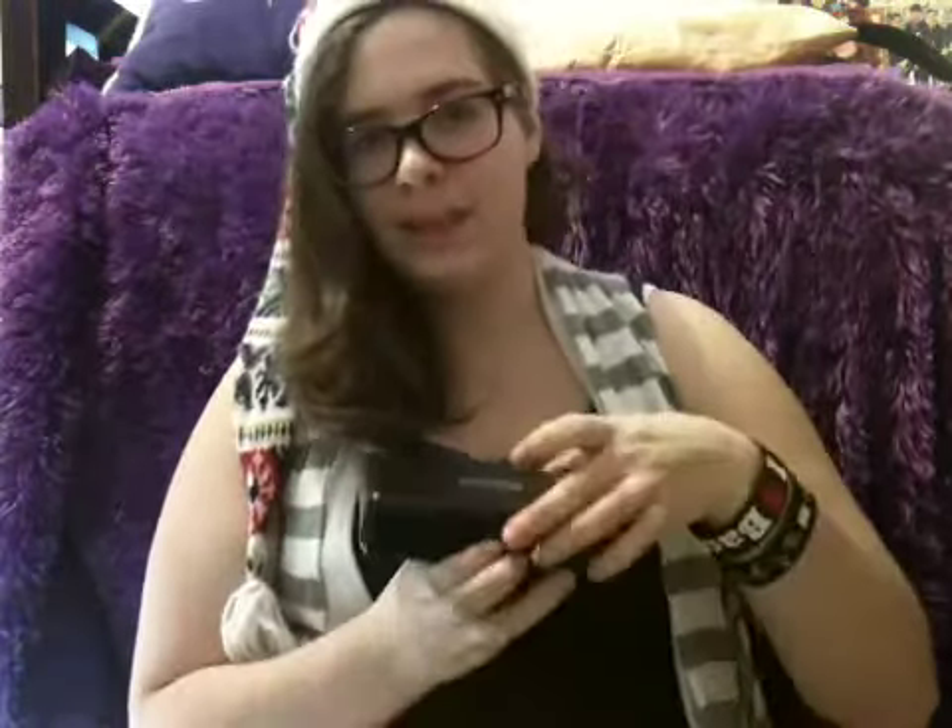Also I found this bunch of DS games — look at all that! I'm like rich. And I found this pretty rock.